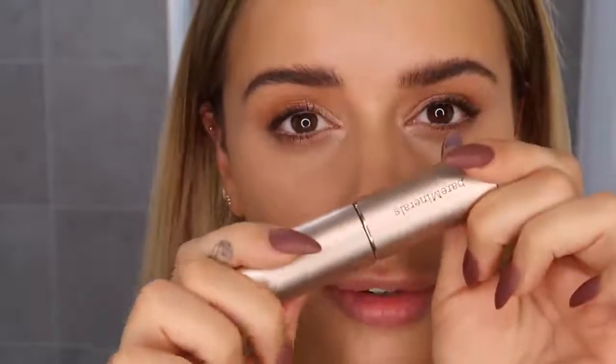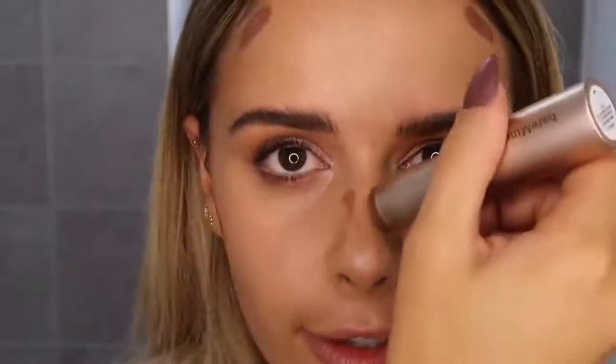Now I'm going to contour, using the BareMinerals Complexion Rescue Foundation Stick in shade 10. I use less of it than I was a few months ago — less is so much better with contour. I dot a little on my jawline to give it a little bit more shape, then take it higher on one side and lower around my jawline, which helps give it more definition and the illusion of the shape I want.